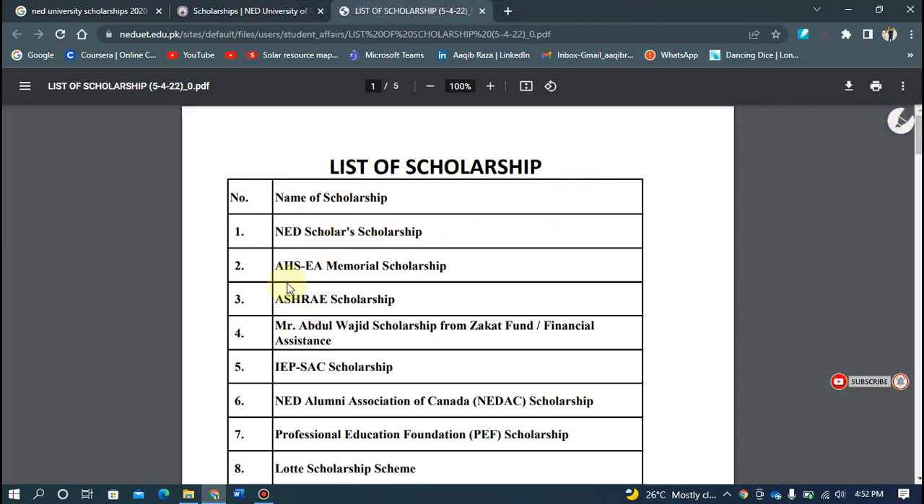Now, the list of scholarships. First of all, there is the NED scholarship, then the memorial scholarship, ASHRAE scholarship, Abdul Wajahat scholarship, and the Zakat Fund. These are some of the scholarships available at NED University.